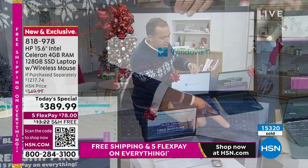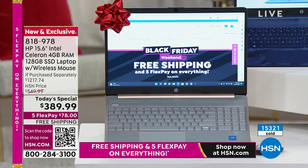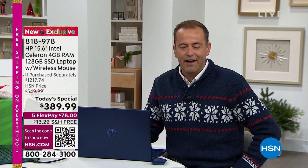Down front, we have the rose gold, always a popular color. When you look at $389.99 versus a retail price of $1,217 — we're way over 50% off. People have asked why we don't do this all the time — the reason is we can't afford to do this all the time. This is what Black Friday is about. Five FlexPay, free shipping. There's more to understand, and I'll guide you through all the ways to shop.